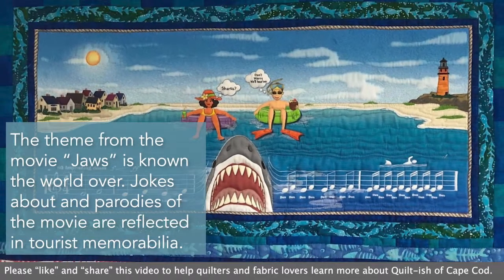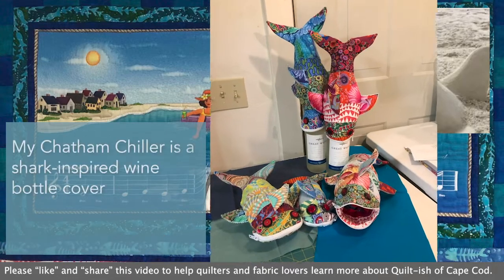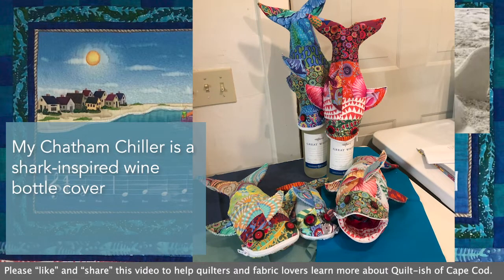The theme from the movie Jaws is known the world over — jokes about it and parodies of the movie are reflected in all kinds of souvenirs. Sharks actually inspired me to create my Chatham Chiller wine bottle cover. You can also use it to hold makeup, and you can even put your notions in it when traveling to a retreat.